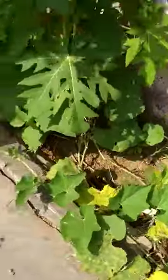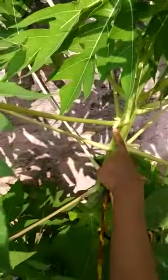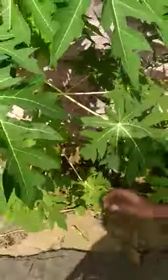This is bottle gourd. This is bottle gourd. This is papaya, see. I saw you a papaya. See, here is a papaya. See, small four papayas.